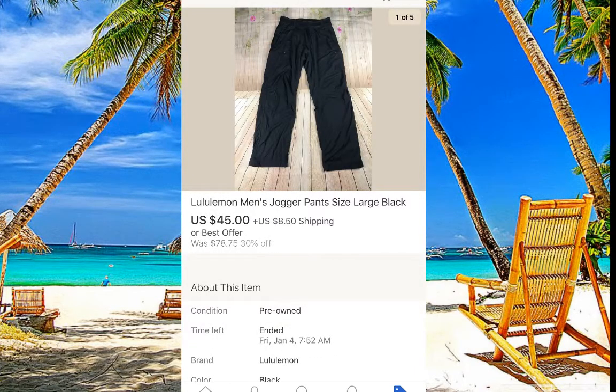Lululemon men's jogger pants — always pick up Lululemon, it just makes sense. Don't overpay though. For a Lululemon jacket you can pay $20 because you'll sell it for $80–$100, but for joggers I would not go more than $10. They're fast sellers so you get your money back right away. Season matters too. This one made sense to pick up — sold for $45.